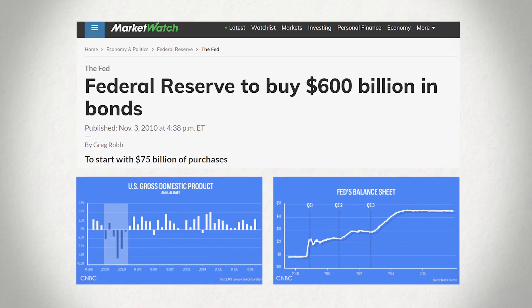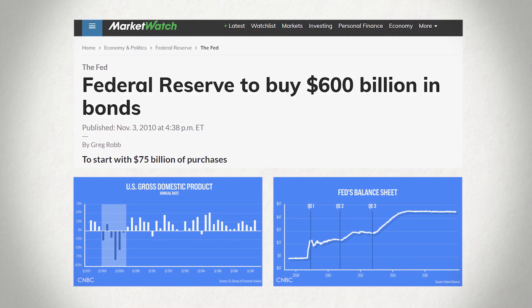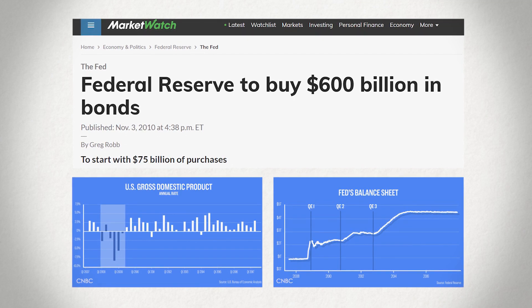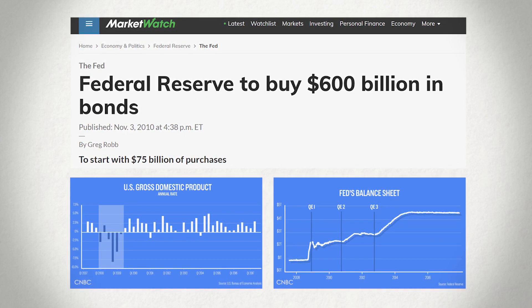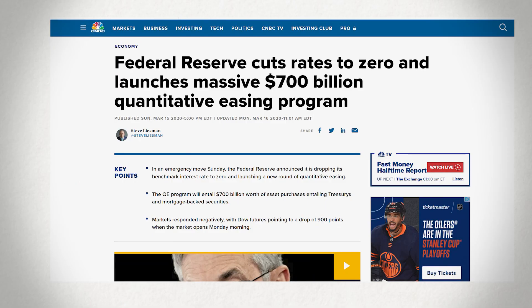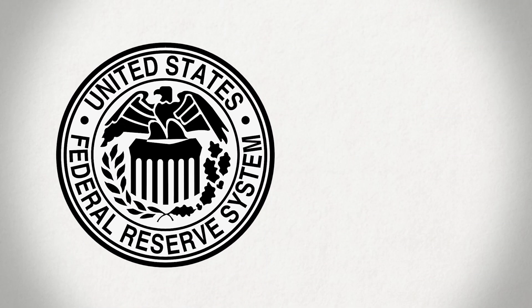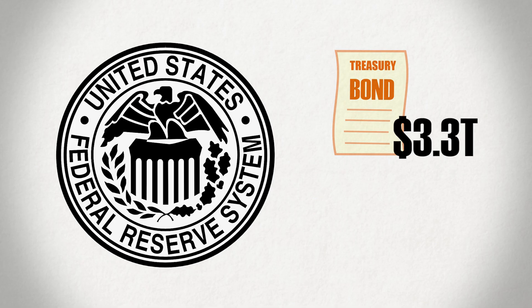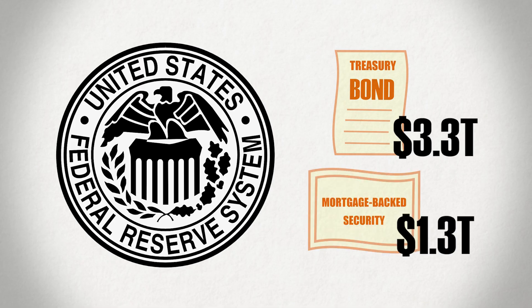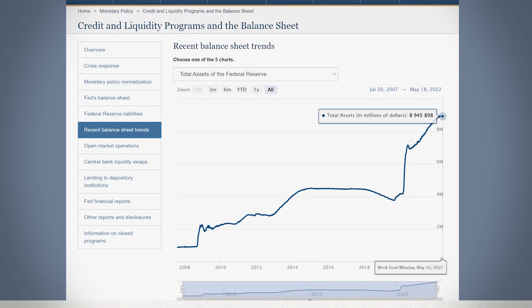QE was first implemented in the US following the 2008 financial crisis to help support capital markets at a time where liquidity was really scarce, businesses were desperate for cash, and the central bank had already exhausted most of its interest rate cuts. But the program continued into the pandemic as markets once again faced a threat to their stability. In fact, over the last few years alone, the Federal Reserve has bought $3.3 trillion worth in treasuries and $1.3 trillion in mortgage-backed securities, and they have accumulated just under $9 trillion worth of assets on their balance sheet.